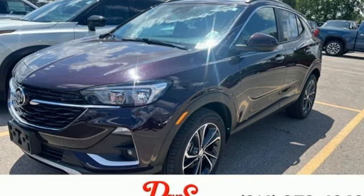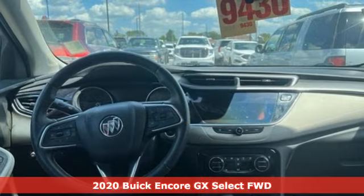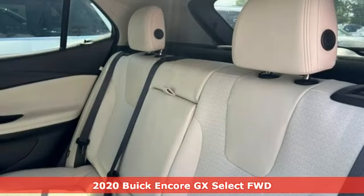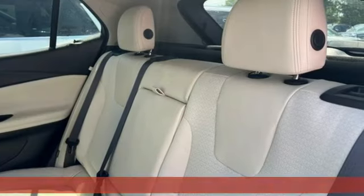It's a 2020 Buick Encore GX. Experience a different kind of luxury with a Buick. A great vehicle is comprised of great features like these.